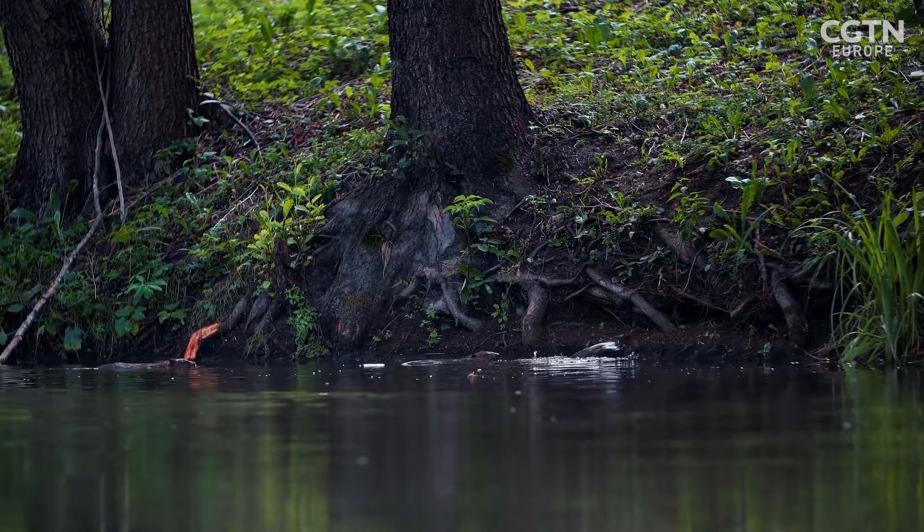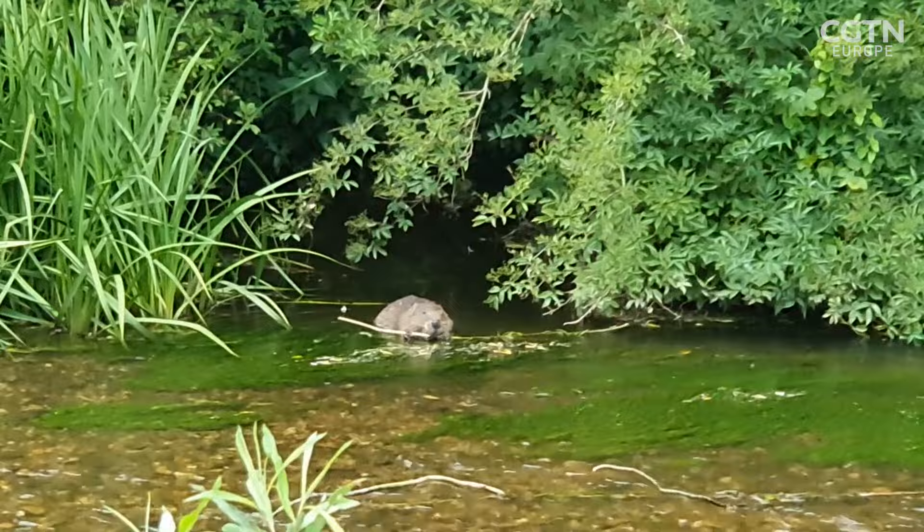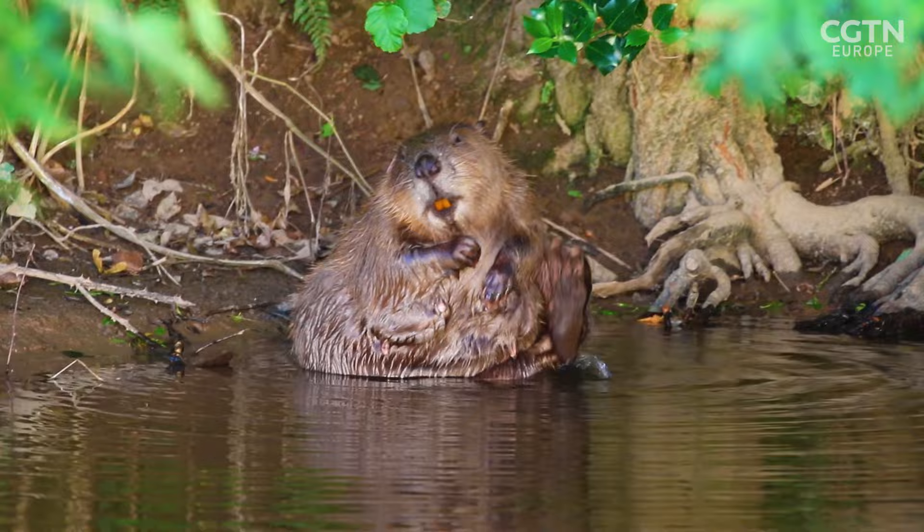Historically, the beaver would have been carrying out these gardening duties across the UK until it was hunted to extinction in the 16th century — for its super soft fur, meat, and castoreum, a secretion used in medicines.